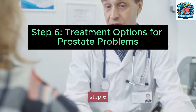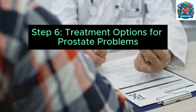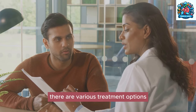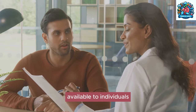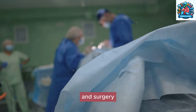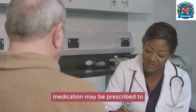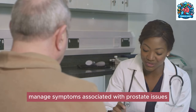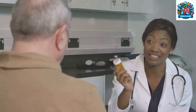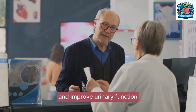Step six: treatment options for prostate problems. When addressing prostate problems, various treatment options are available based on an individual's specific condition and needs. Common treatment approaches include medication and surgery, each with its own benefits and considerations. Medication may be prescribed to manage symptoms such as urinary difficulties or inflammation, helping to alleviate discomfort and improve urinary function.